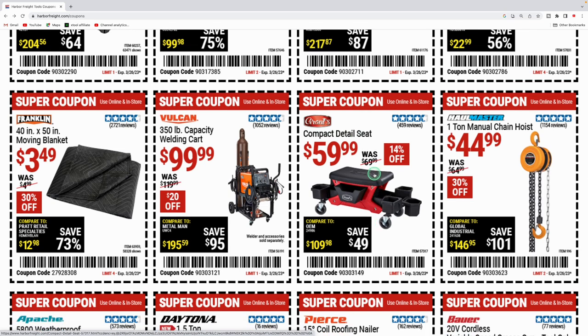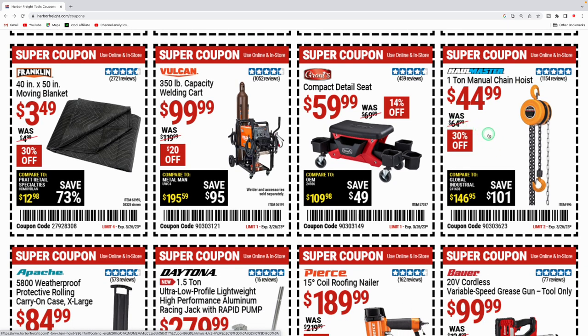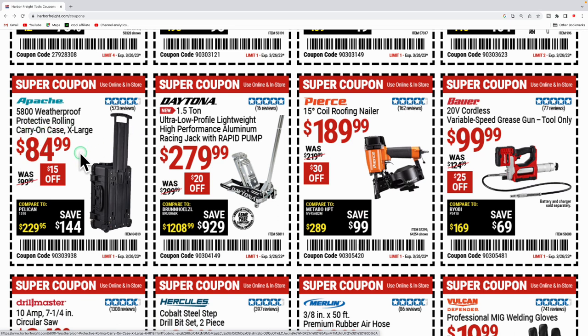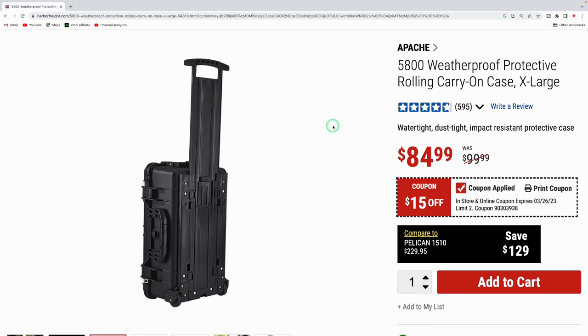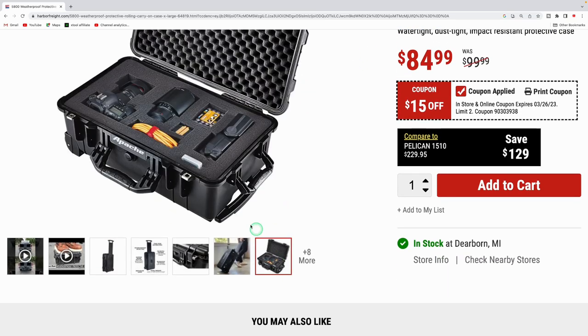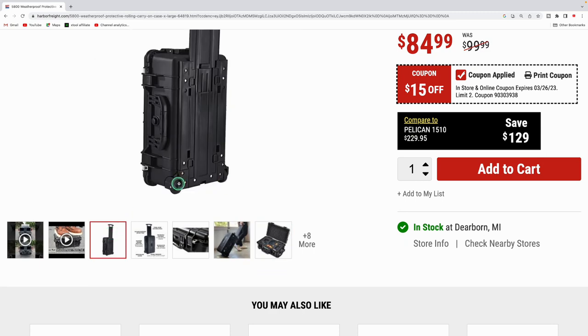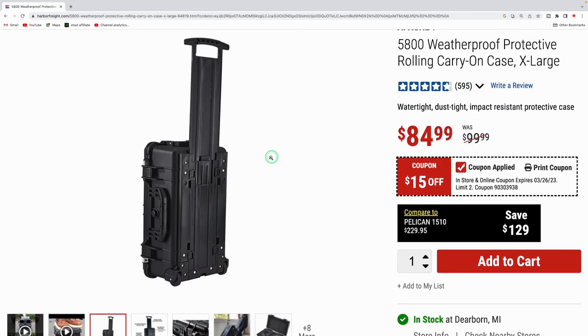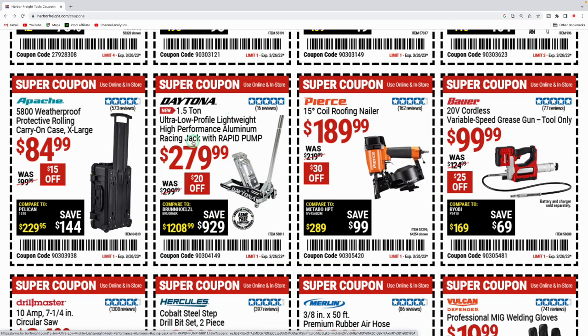The Vulcan welding cart is $99.99. The compact detail seat is $59.99, was $69.99 — nice for detailing cars. The Haul-Master one-ton manual chain hoist is $44.99, was $64.99 — $20 off. The Apache 5800 weatherproof protective rolling carry case has foam inserts you can pick and pull to fit electronics, jewelry, firearms, or anything. It's watertight with a rolling case and this is the extra-large version — a really nice Apache product.